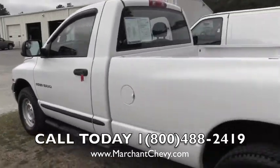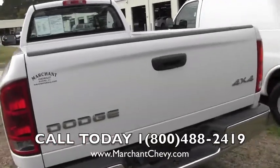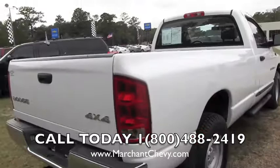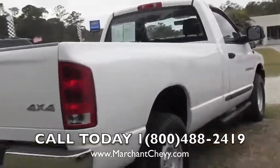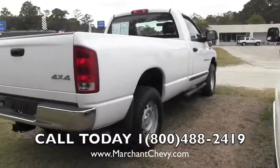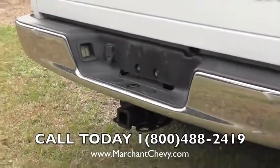Driver side body looking good. Back's looking nice as well. It is a 4x4, four-wheel drive vehicle. Passenger side of the truck looking nice as well. As you can see, no major dents, dings, or scratches. Good looking tires — brand new again. Trailer package right there on the bottom for you.